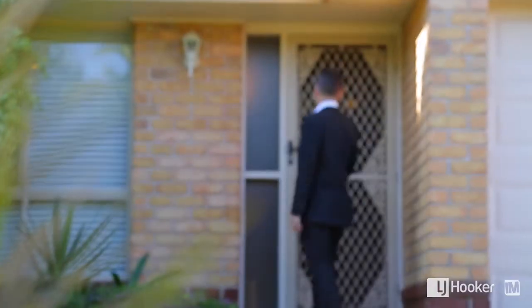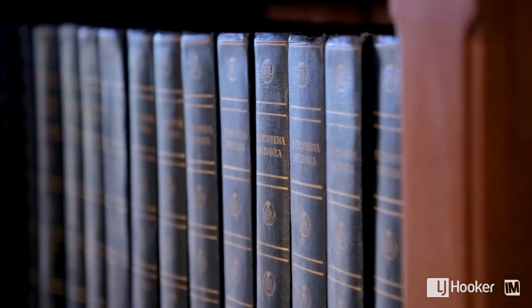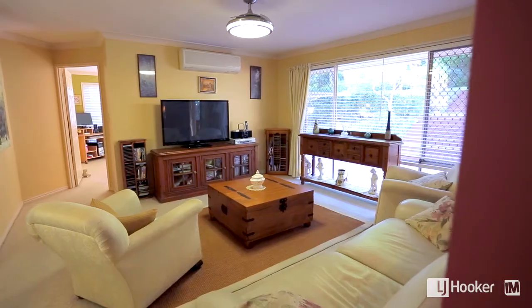One of the first things I noticed about this property is what a beautiful location. It's in a nice quiet court. It is a different style of home — it's one of those houses that you're going to walk into and say this is me. It's got that real homely feel, lots of lifestyle. It's nicely separated.